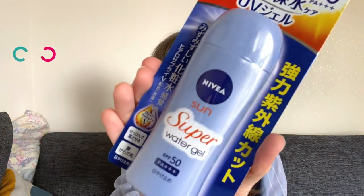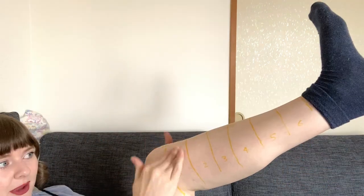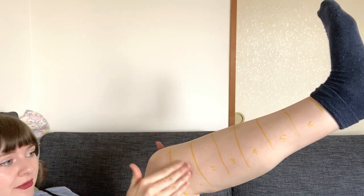Nivea. Nivea Sun Super Water Gel. Be very careful — when you pick up things in Japan that say 'water' on them, it does not necessarily mean waterproof. It's just a watery formula. It has no particular smell, and that's what it looks like. So I've sectioned my leg off, and this is number one, so it's going in the number one space. I'm reviewing five products, but number three is going to be my base, so there will be no product on number three. That is the Nivea Super Water Gel, number one. And on the back, I'm writing the number so I don't forget — number one.